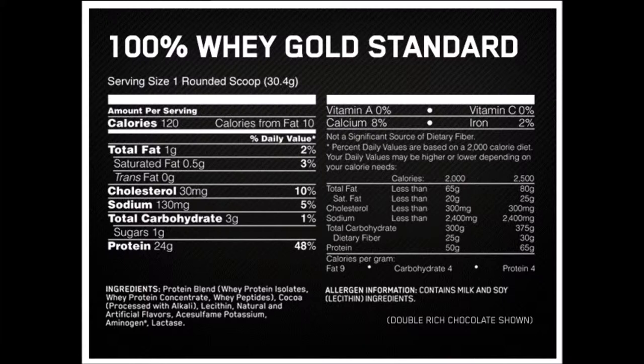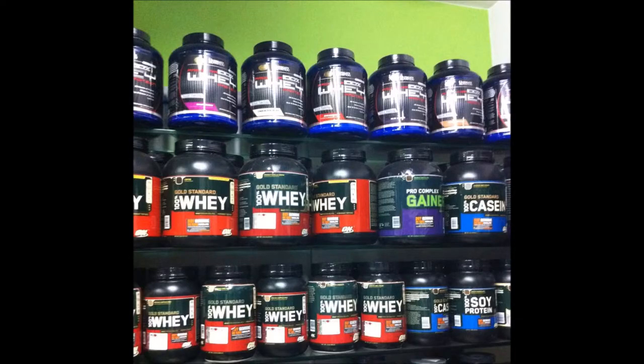Whey protein from milk is a so-called complete protein because it provides the body with all the necessary types of amino acids, including the 9 amino acids that the body cannot synthesize and must be supplied by diet, such as histidine, isoleucine, leucine, lysine, methionine, phenylalanine, threonine, tryptophan, and valine.